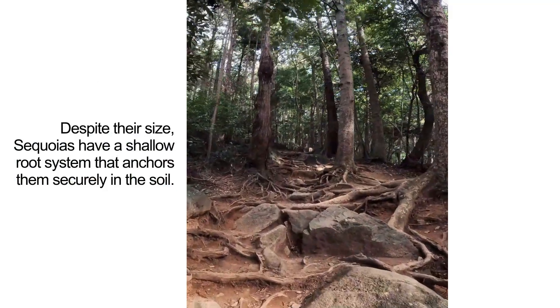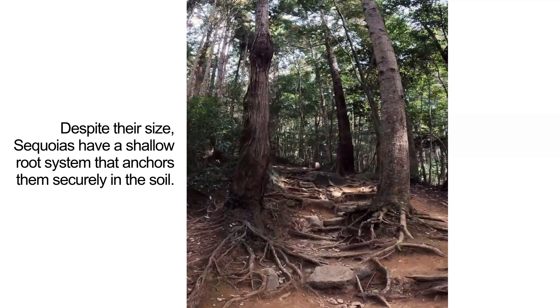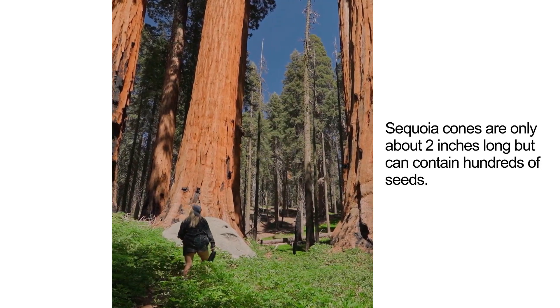Despite their size, sequoias have a shallow root system that anchors them securely in the soil. Sequoia cones are only about two inches long, but can contain hundreds of seeds.